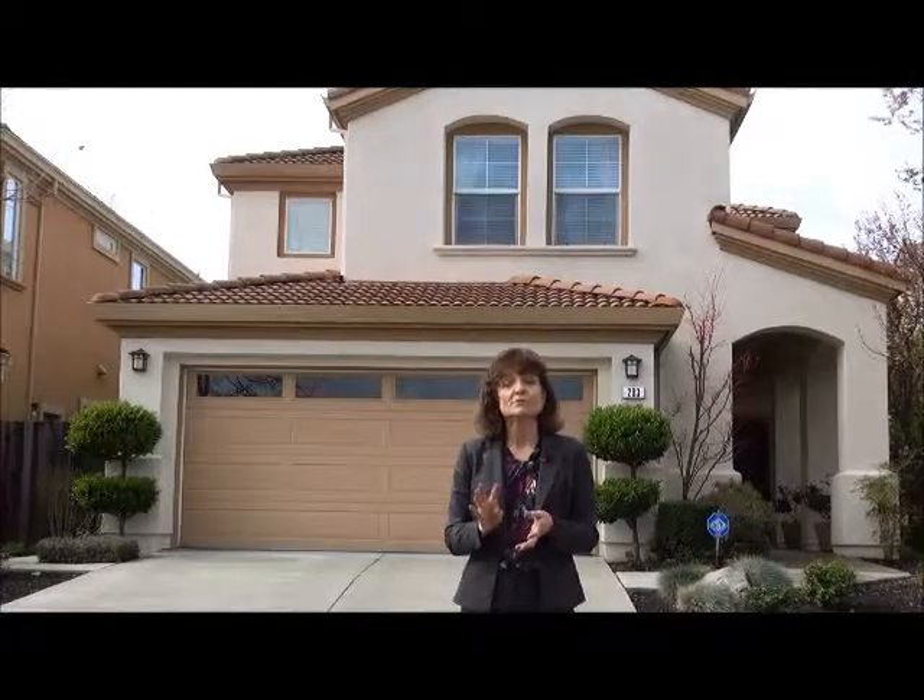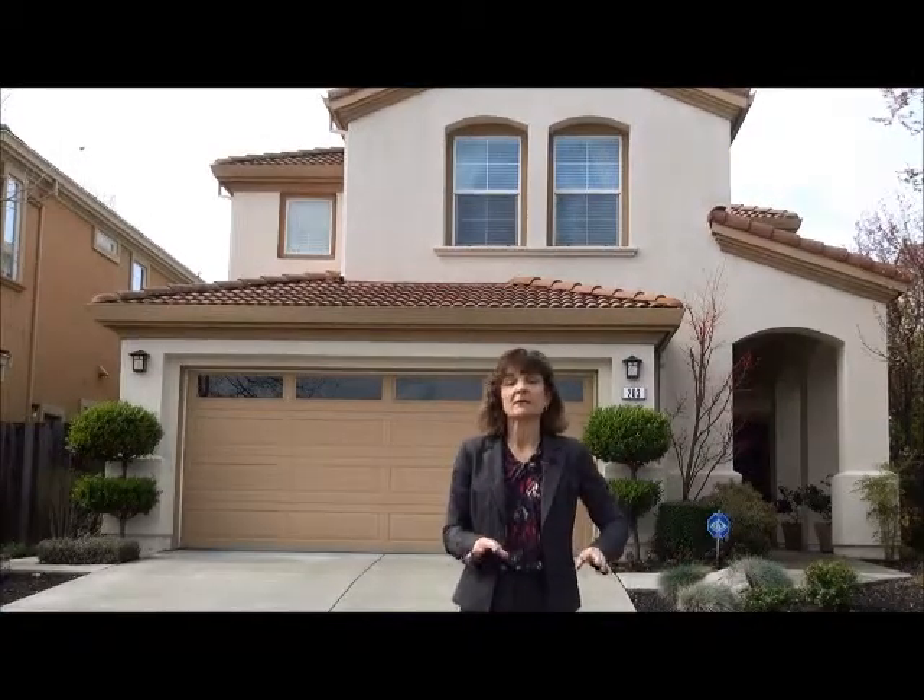This house is beautiful. It's been completely remodeled, pretty much updated from top to bottom. It has an upgraded kitchen, upgraded flooring, beautiful window coverings, custom paint, newer carpet, and upgraded bathrooms. The house is a four-bedroom, three-bath, and it has a full bedroom and bathroom on the main level. It's over 2,300 square feet.